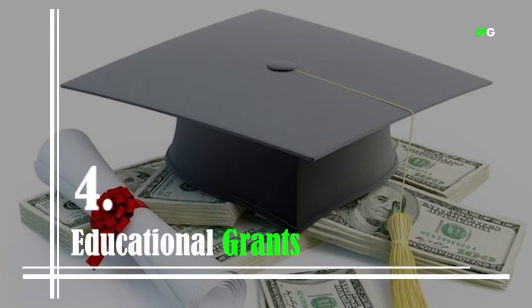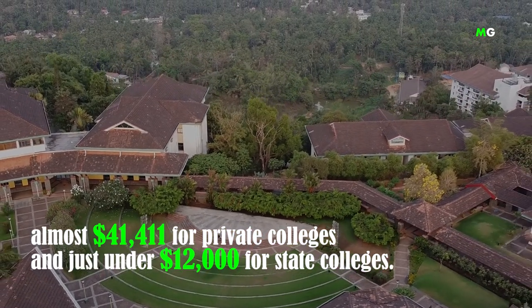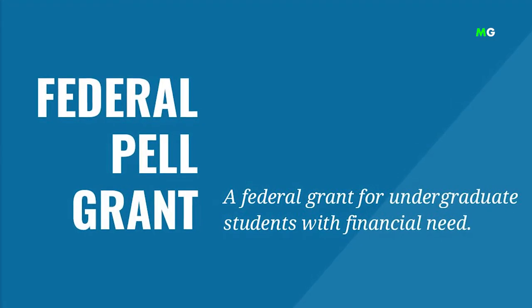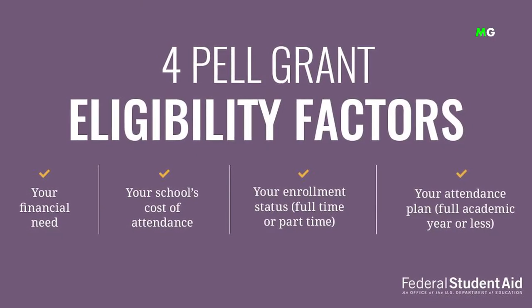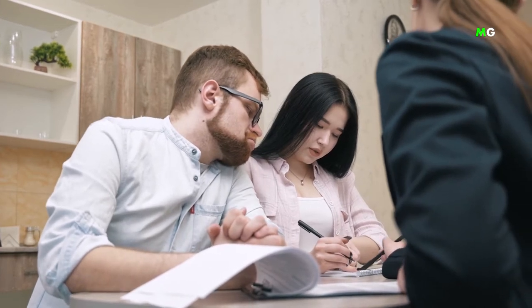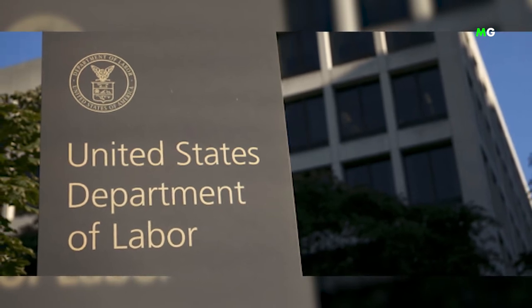Number 4: Educational Grants. College is expensive. The 2020-2021 school year saw tuition averages of almost $41,411 for private colleges and just under $12,000 for state colleges. Fortunately, there are federal and state grants that can make paying for college way less painful. The federal Pell Grant could provide eligible students up to $6,345 for the 2020-2021 award year, based on financial need, cost of attendance, and enrollment status. You can also try to land a Federal Supplemental Educational Opportunity Grant through your school's financial aid office, ranging from $100 to $4,000. The U.S. Department of Labor scholarship search tool is another resource.